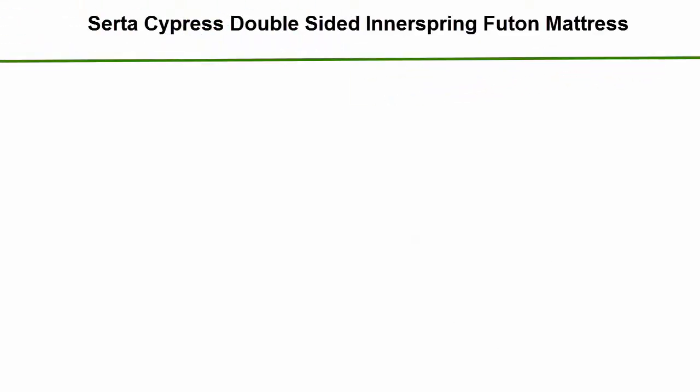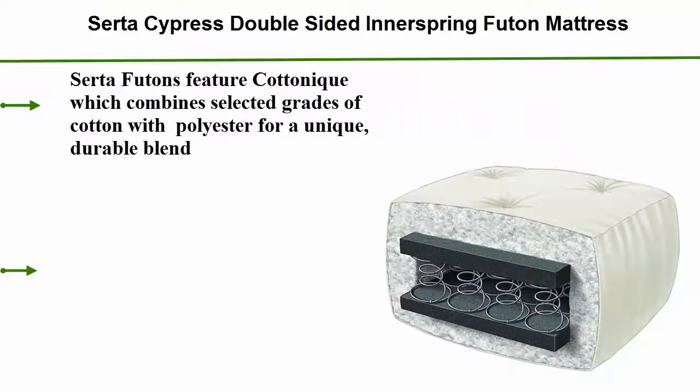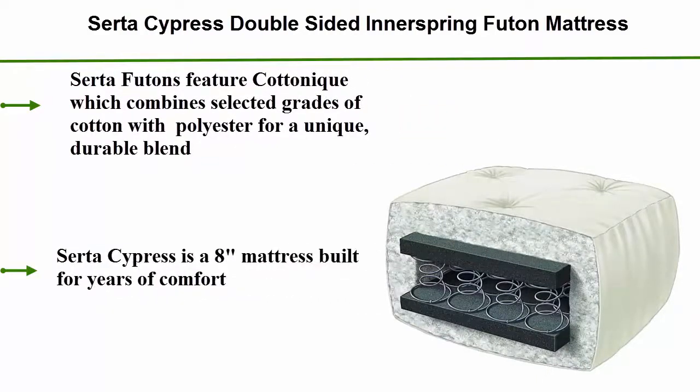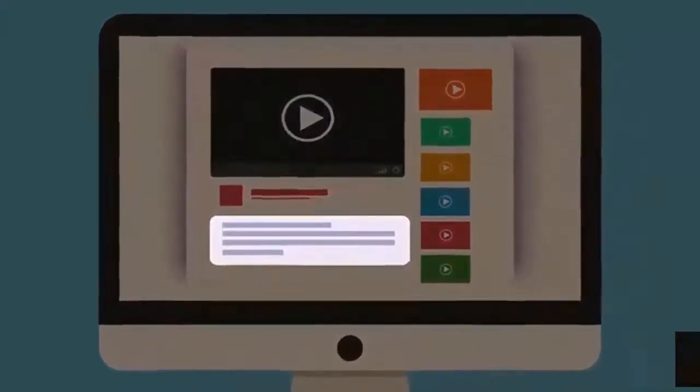Serta Cypress Double Sided Innerspring Futon Mattress. Serta Futons feature Cottonique, which combines selected grades of cotton with polyester for a unique, durable blend. The Serta Cypress is an 8-inch mattress built for years of comfort. Check out the description for more information and the latest price.